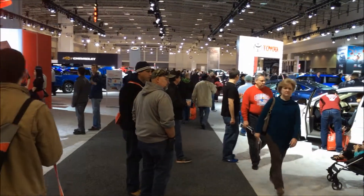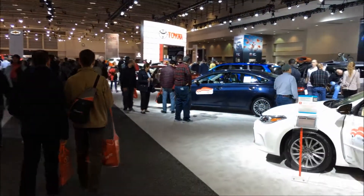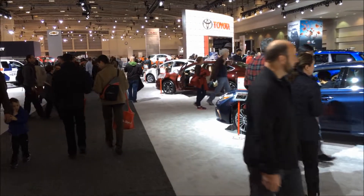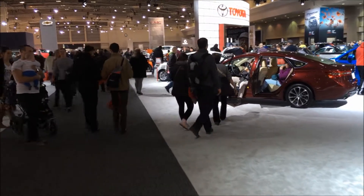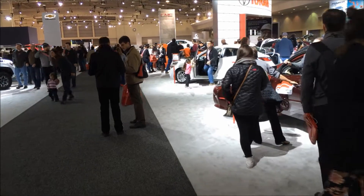We're back at the Toyota booth. This is a big room. I guess they don't make Priuses anymore, do they? That's a nice one there.